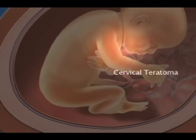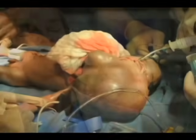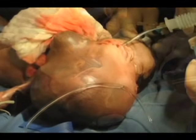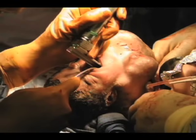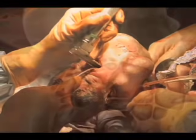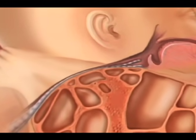Deliveries for cervical teratoma are a special circumstance. If you can imagine a tumor of significant size bending the fetal head backward, it compresses the airway. In some circumstances it is impossible, despite laryngoscopy and bronchoscopy, to get an endotracheal tube through the mouth beyond the teratoma, because the airway is frequently crushed by the teratoma. That's a scenario where we might talk about an EXIT delivery.